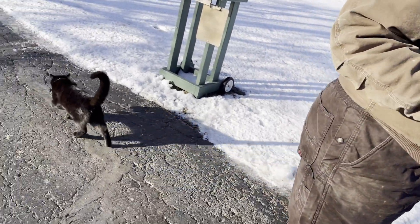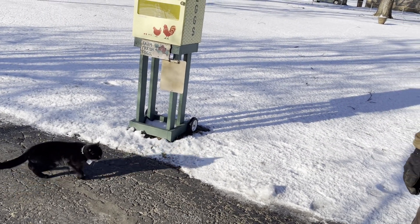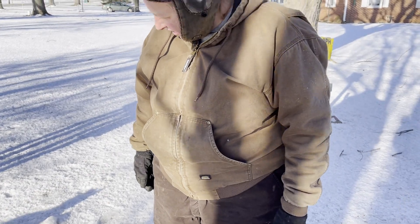Thanks for watching! Nancy, enjoy your breakfast. Jack is experiencing some nice time outside. We'll see you soon on the homestead — bye everyone!